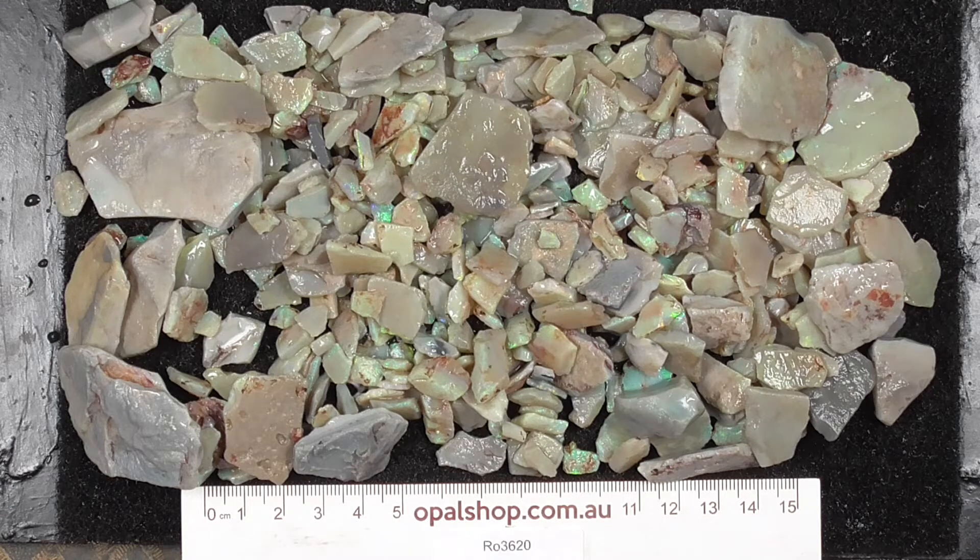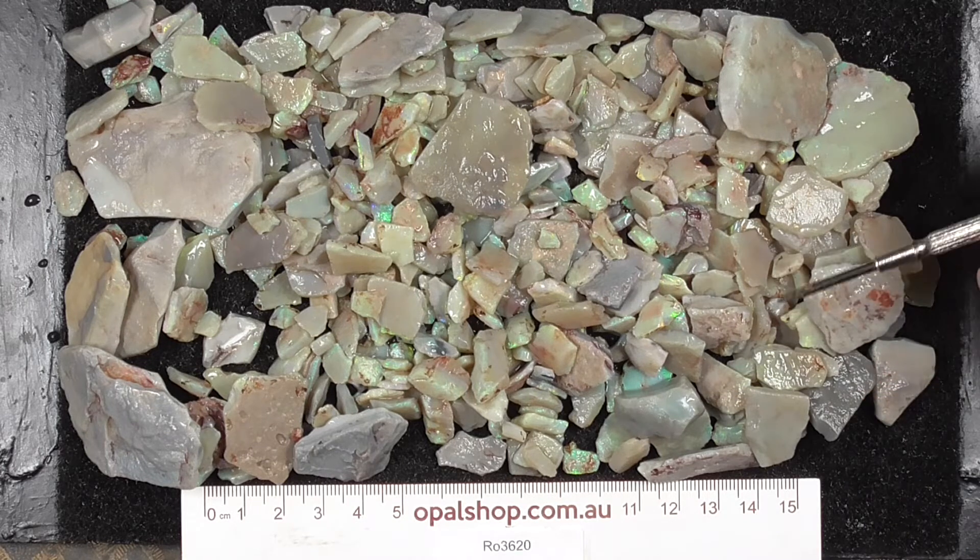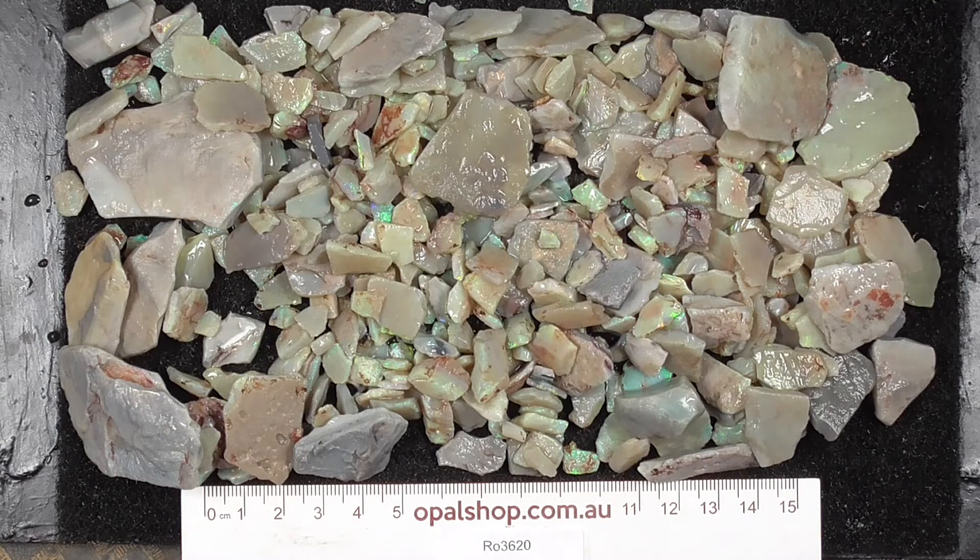G'day. Here's a parcel of seam opal from Lightning Ridge, Australia. Rules in millimetres. The material has been wetted to help highlight the colours a bit more for you. I'll just zoom in so you get a better look.